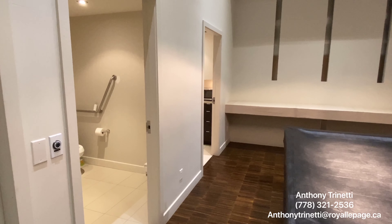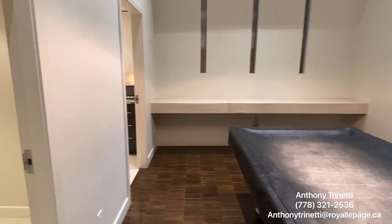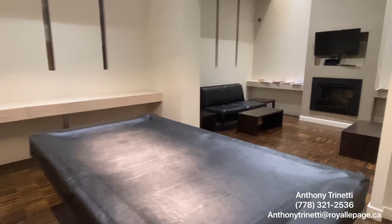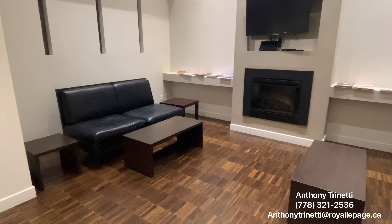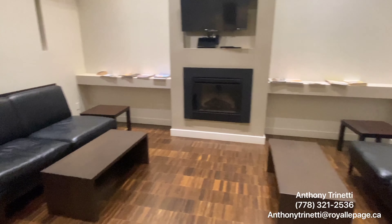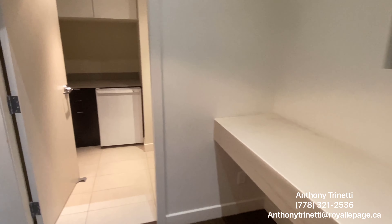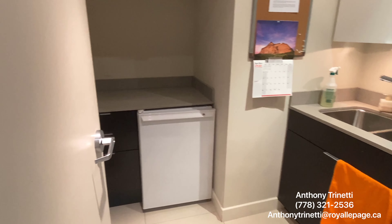This building also has a nice little rec room. There's a washroom right there, a pool table right in front of us, a nice little seating area, TV, fireplace. It would be an awesome area to do some entertaining. There's also a little kitchen prep area with a sink and a microwave.